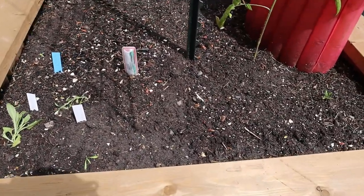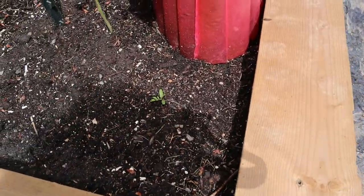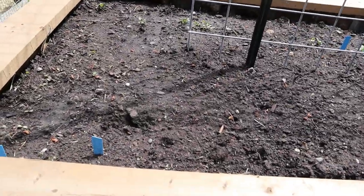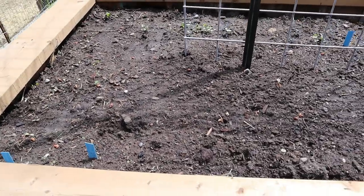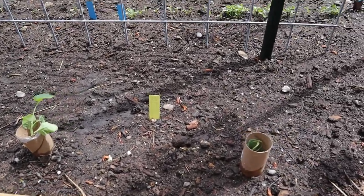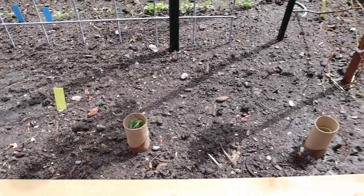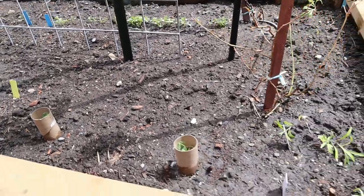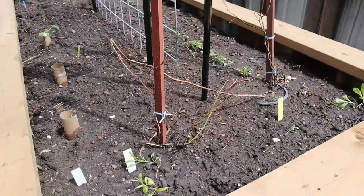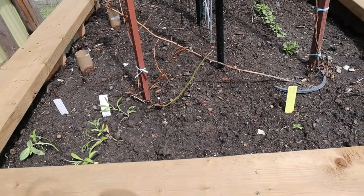Here I have more calendula, some alyssum, and a teeny little marigold. On this side I have lettuce planted but I haven't really been seeing much come up on that side. I just planted some broccoli and put toilet paper rolls around them to protect from cutworms, because a lot of times if you just leave them, a cutworm appears and cuts it right off at the base, ruining the plant. I also have some zinnias and more alyssum.